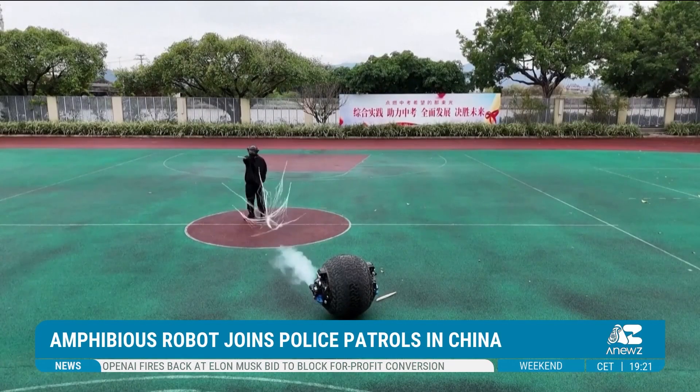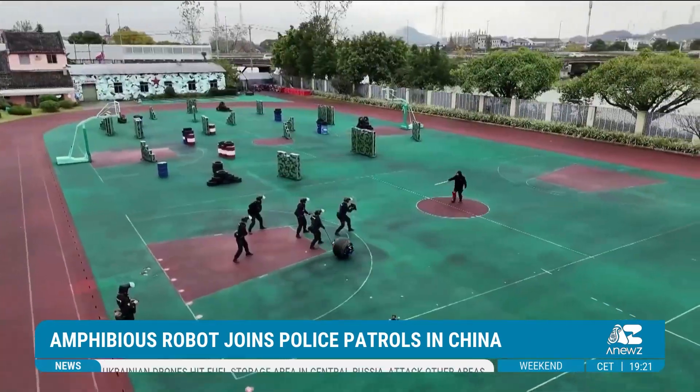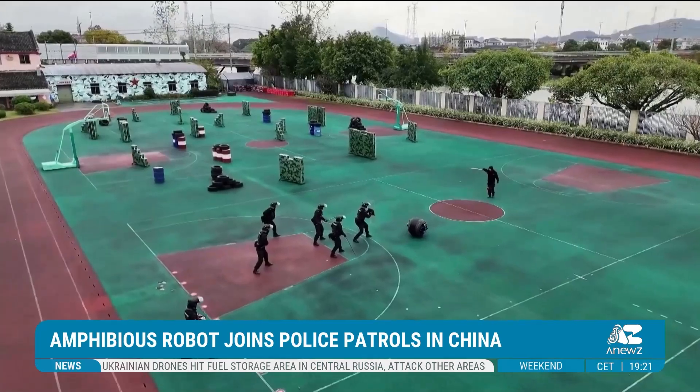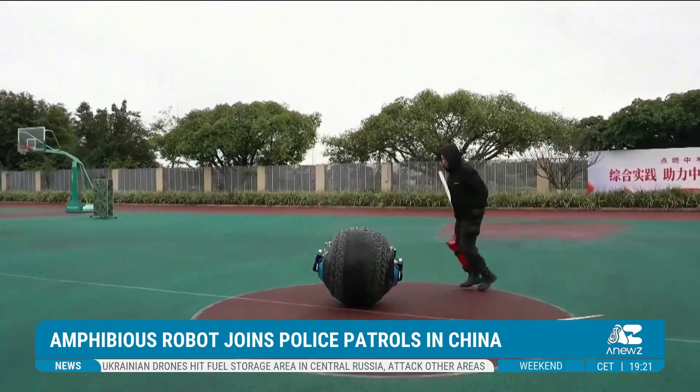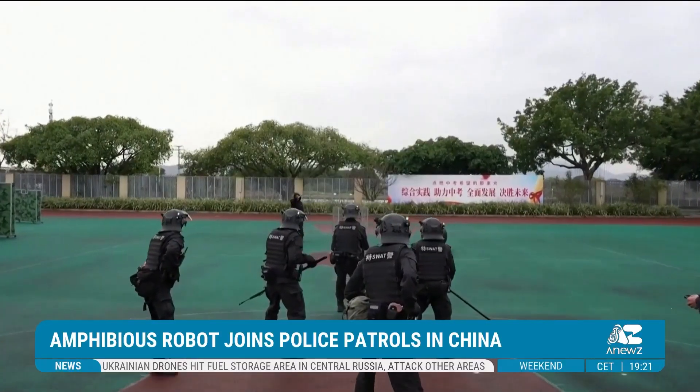Equipped with cameras, flashing lights, and net guns for capturing suspects, the robot has drawn attention for its futuristic design and versatility. Its amphibious mobility allows it to access areas that traditional patrol tools cannot reach.